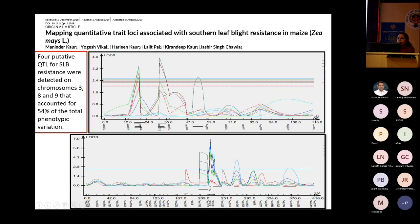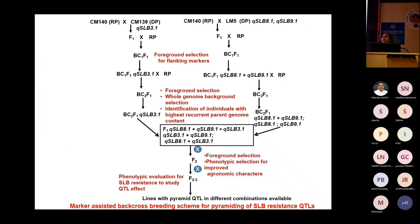This QTL on chromosome 8 was also fine-mapped, and then we went to translational research. We combined these two QTLs because a single QTL has a different effect from two QTLs combined. For durable resistance and to overcome pathogen evolution, pyramiding is important.